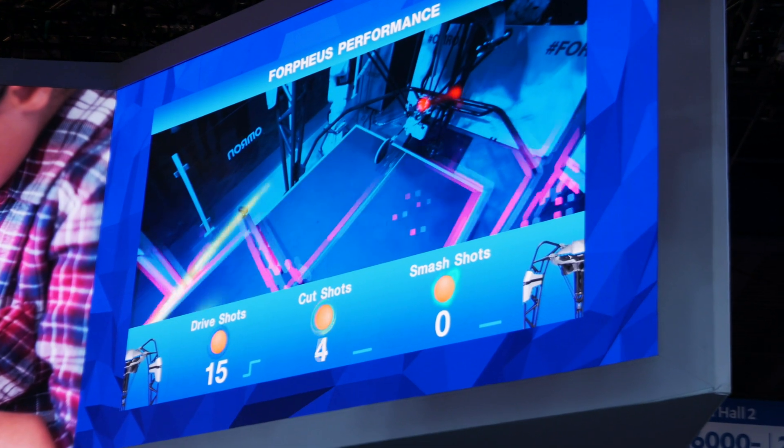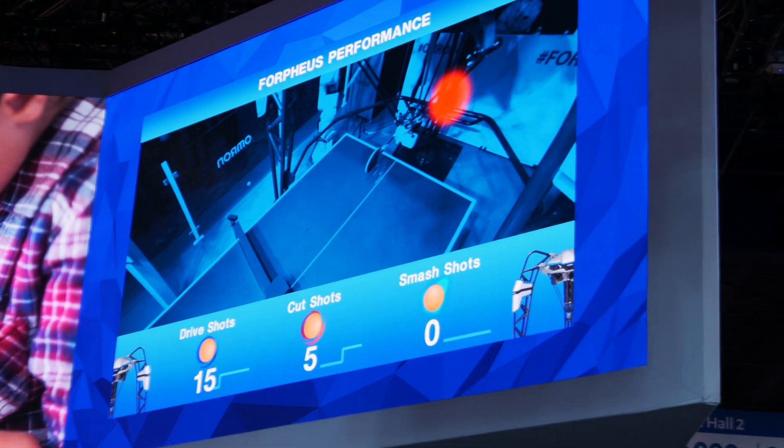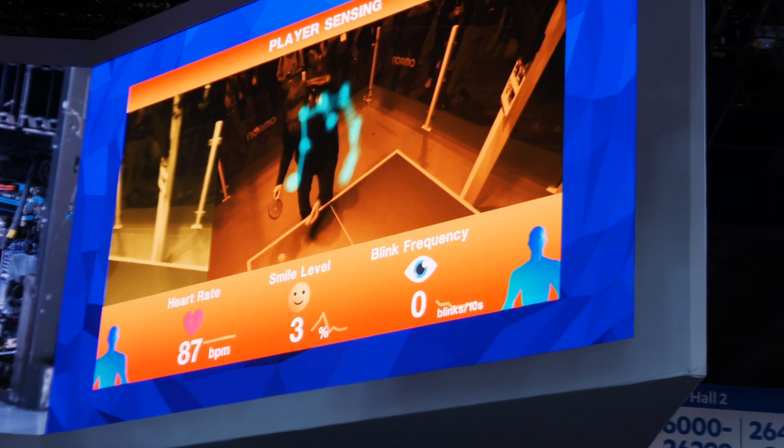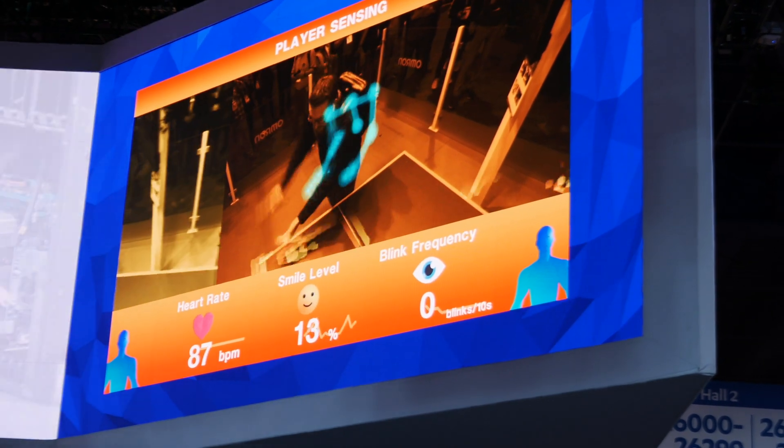It also calculates and shows you on screen where you tend to serve from — whether you're serving down the middle, going left, or going right — and based on that helps you improve in other areas to give you a better well-rounded game.